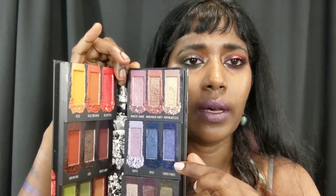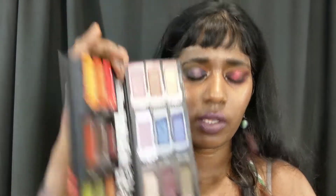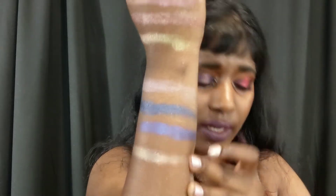So that trio is the lavender, the blue, and the bluish-purple. Now the final trio on this side.